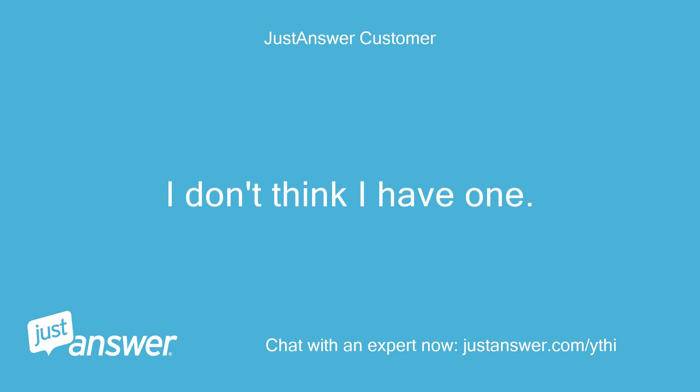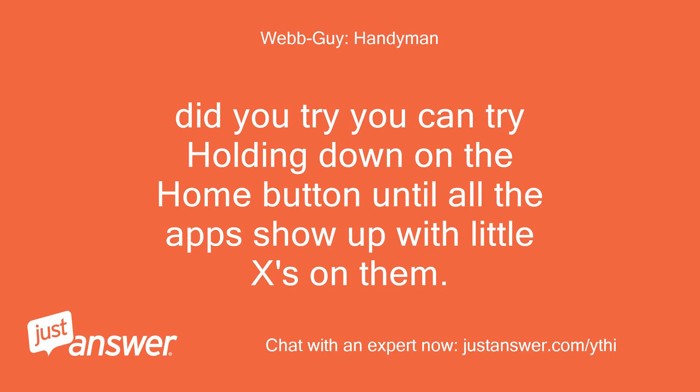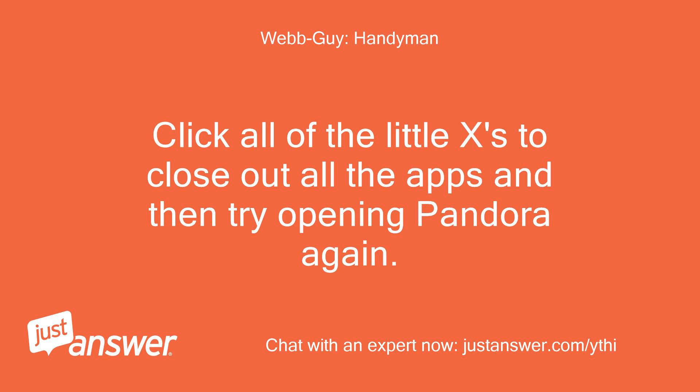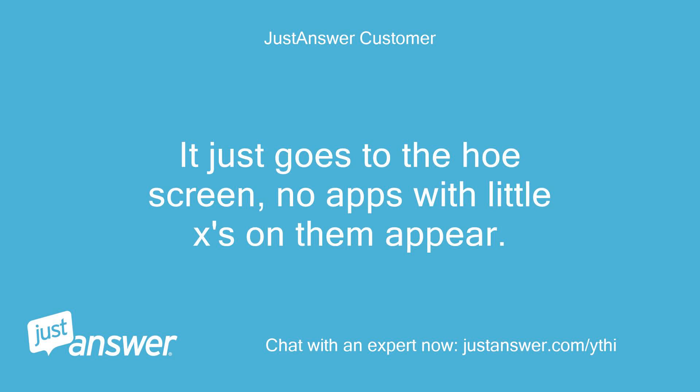I don't think I have one. Thanks anyway. You can try holding down on the home button until all the apps show up with little x's on them, click all of the little x's to close out all the apps, and then try opening Pandora again. I tried that — it just goes to the home screen; no apps with little x's on them appear.